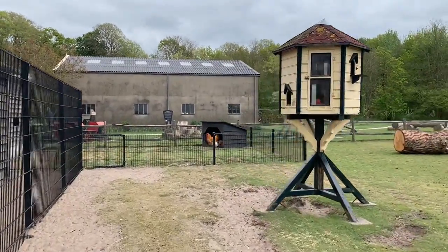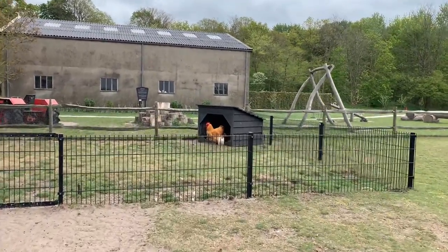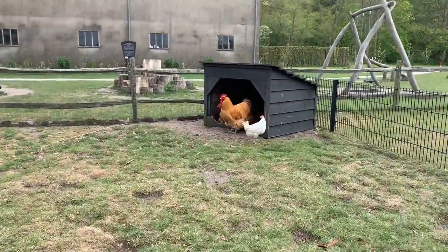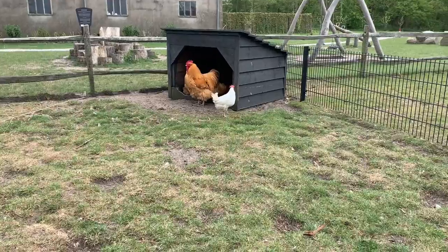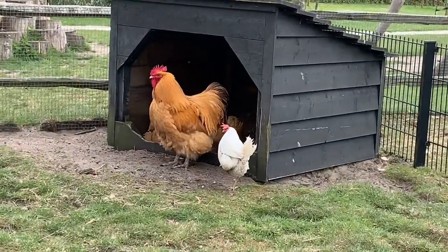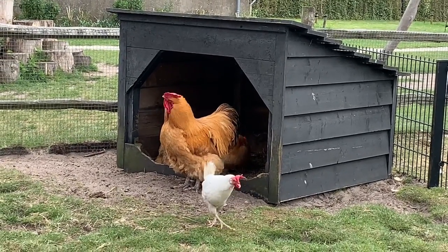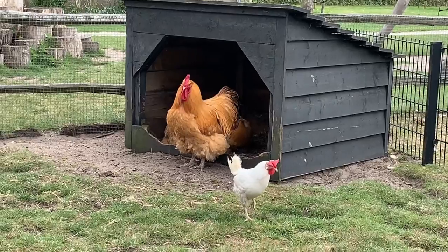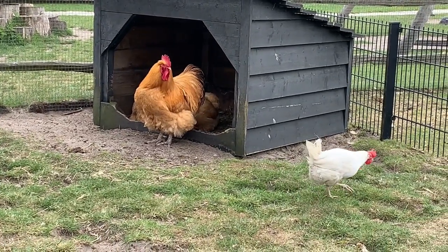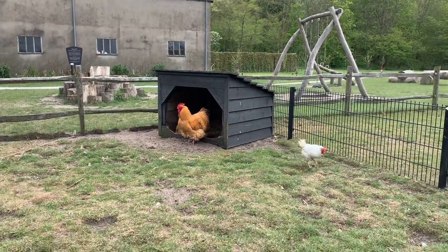Wow, look — this is a big chicken, super big! A giant chicken! Wow, look how big it is — compare this normal rooster to this one, which is really giant. Incredible — super big! It's like a grandfather it's so big.